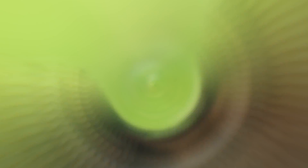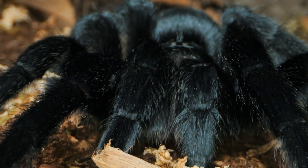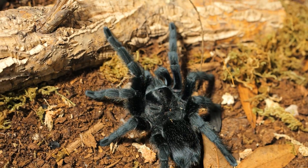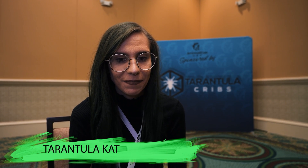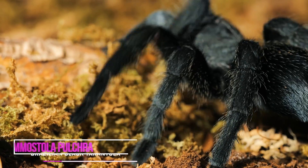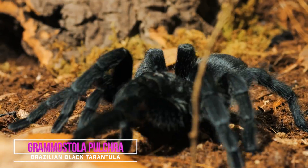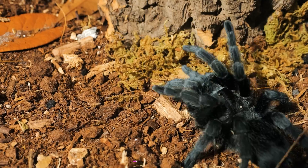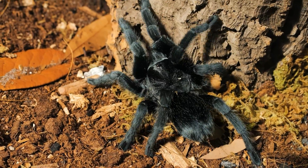Now let's get back to the list: if you could only keep one tarantula, which species would it be? Grammostola pulchripes, hands down. They're just my favorite. They're big, cute, black, fluffy. Usually they'll tolerate handling. They're out a lot — they're not going to burrow and disappear for days. They're the best tarantula. Don't listen to anybody else.